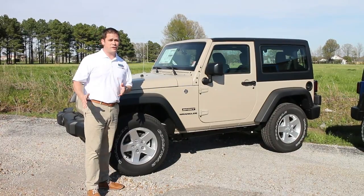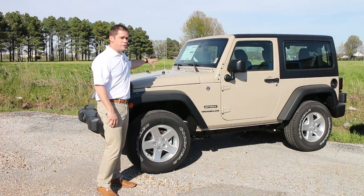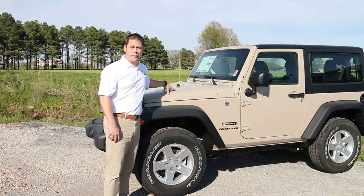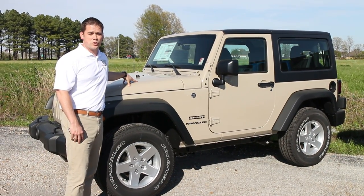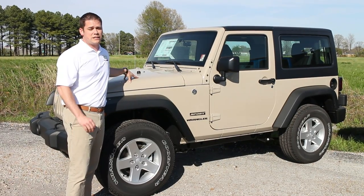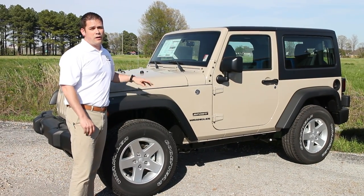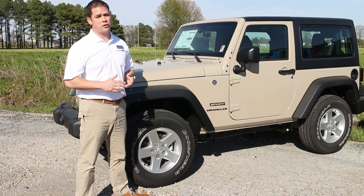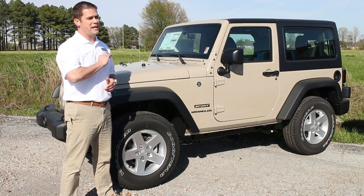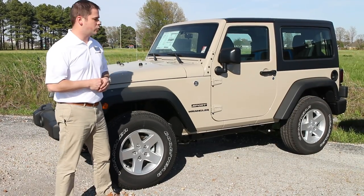A couple of things that are standard on every Wrangler: first off you've got the 3.6 liter Pentastar V6 engine. This motor has 285 horsepower — it's our most powerful engine ever in a Wrangler, and it's a fantastic motor. In every Wrangler you also have the option of an automatic or manual transmission, and you can get a manual in any package.